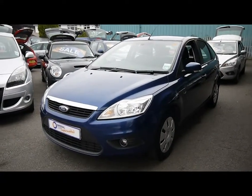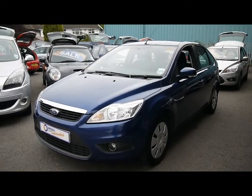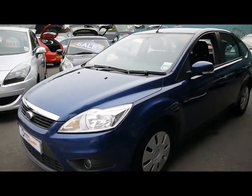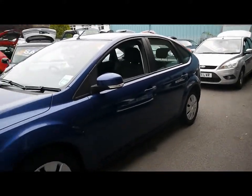Welcome to Imperial Cars for sale with a 2009 Ford Focus. I'm going to take you on a quick walk around the car so you can see the features and also the condition that the vehicle's in. Finished in blue, the bodywork and the paintwork is in a really good condition. Shows no signs of any major damage, no scratches, dents or scuffs.